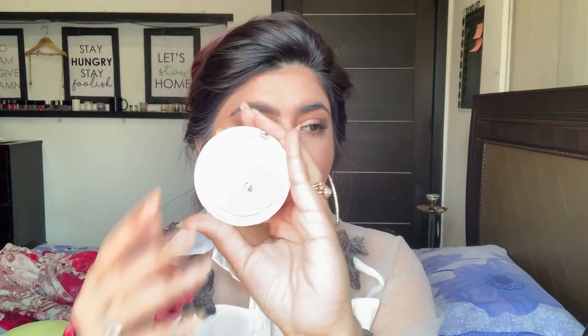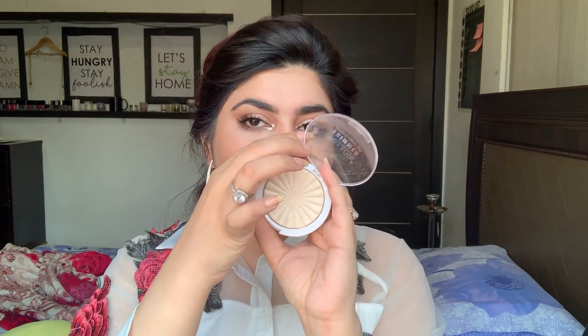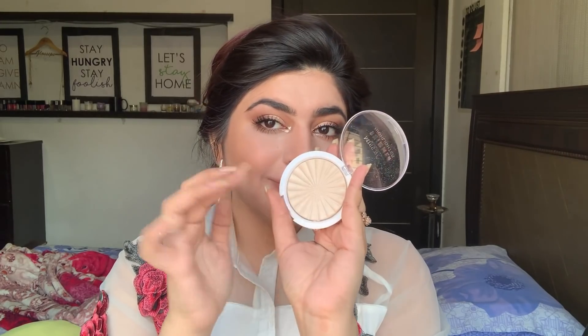I love sparkle! This highlighter is Miss Rose. It costs 300 rupees and is super pigmented. I've got a lot of high-end highlighters but I'd really want you all to try this one out.